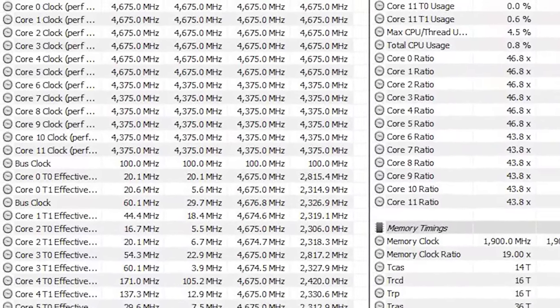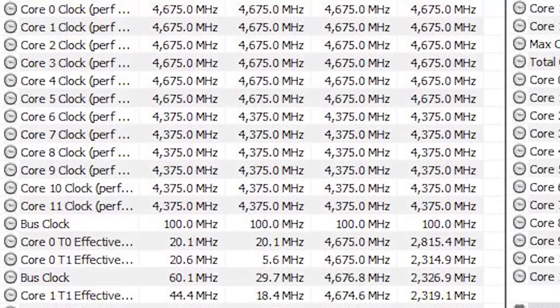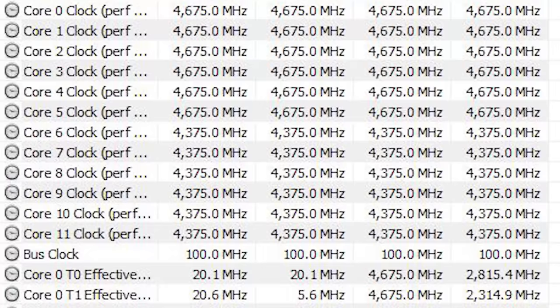First time we've seen XT in a CPU. 4.7 gigahertz across the board — well, the 3600XT is an overclock, but have I got your attention? Good.